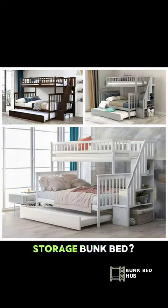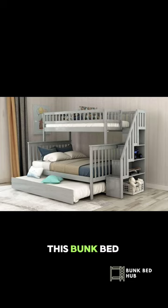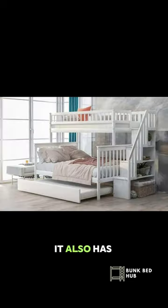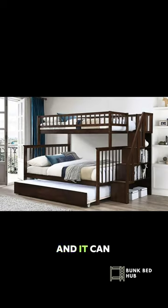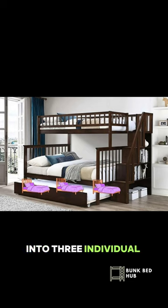Looking for the ultimate space-saving storage bunk bed? Check out our 2594 series. This bunk bed is twin over full-size with a pull-out twin trundle bed. It also has a reversible staircase with storage shelves on the side, and it can also be split into three individual beds.